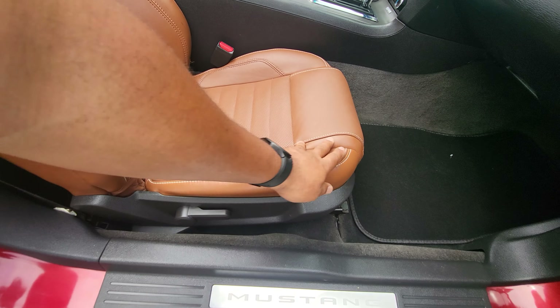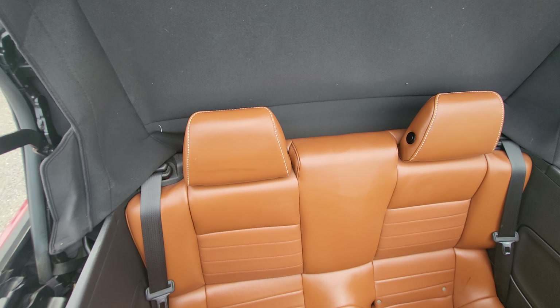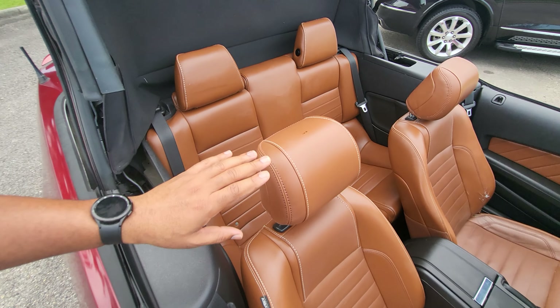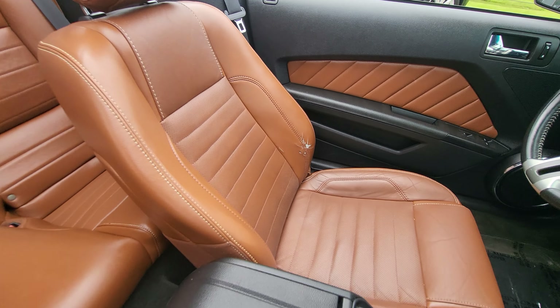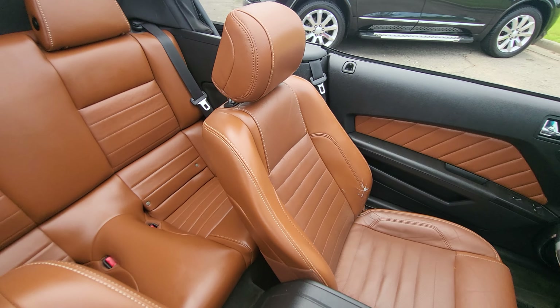See that these seats look really, really nice — nice peanut butter brown color. Looking in the back, the seats look really good back here too. The only one that shows any real signs of wear is the driver's seat, which has got a little wear right there on the edge.